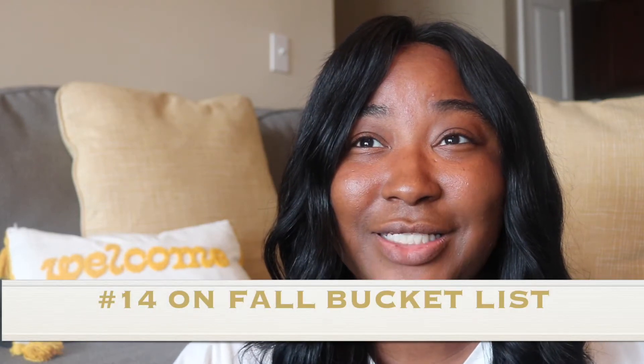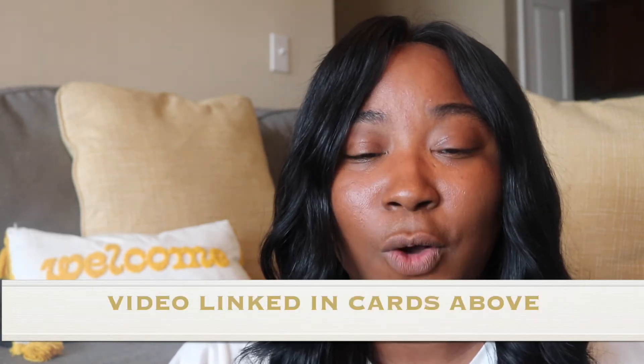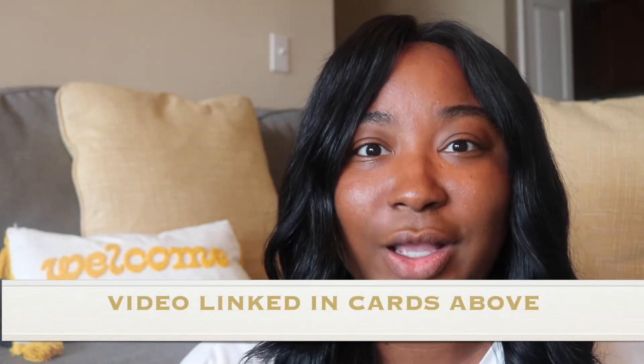As y'all may know if you watch any of my other videos, I am a stay-at-home mom. In my bucket list video, which I'll post in the cards above, I did talk about doing a clothing haul, buying some new things, and changing up my style a little bit — to be a little more put together, grown and sexy, rather than just sweatpants, workout leggings, and sweatshirts. That is what I actively did with this haul.